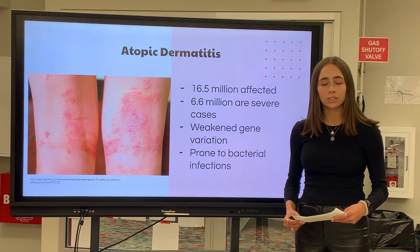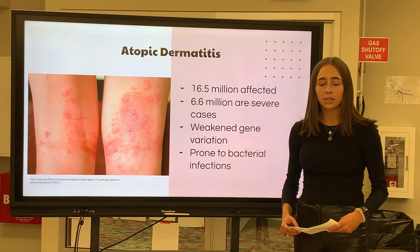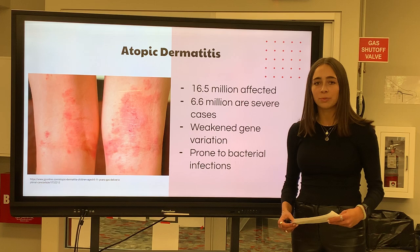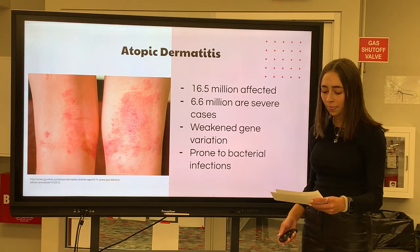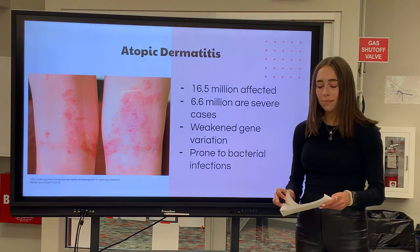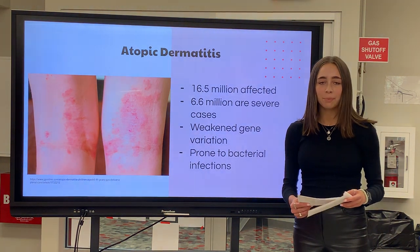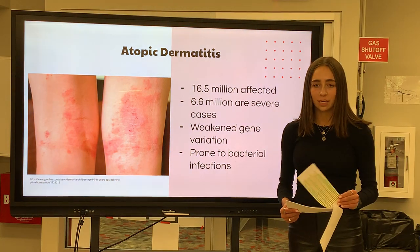One of these bacterial infections is called Staphylococcus aureus, also known as staph. Staphylococcus epidermidis is also known to be an aggravating factor for AD. Since people like me are more prone to staph infections, that is why I am interested in discovering ways to specifically lessen S. epidermidis counts in patients with atopic dermatitis.